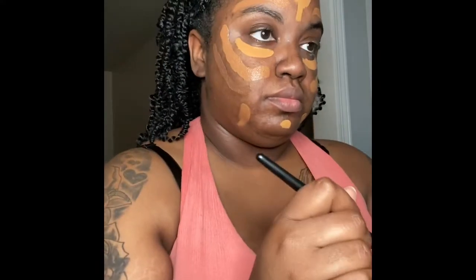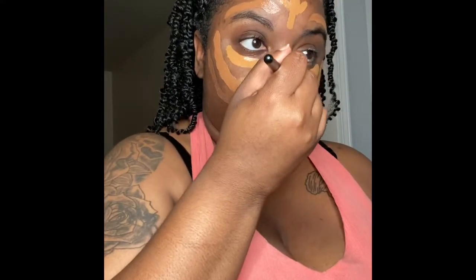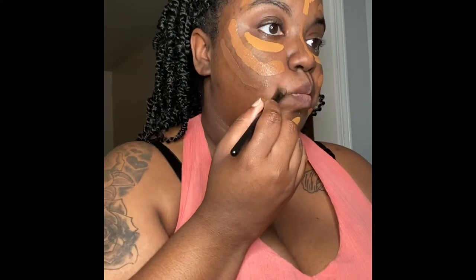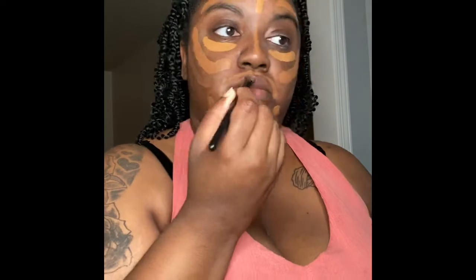Then I put on my Morphe foundation. I was going to use my Juvia's foundation, but I decided to go with Morphe today — just putting that between my Juvia's lighter concealer and darker concealer.